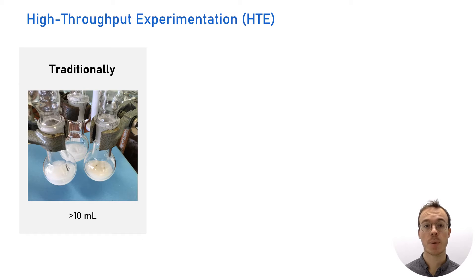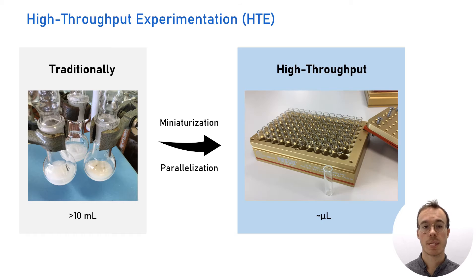Traditionally, this optimization process is done in reaction flasks and is often an iterative process. The choice of parameters is based on the result of the previous reaction, making the optimization process a slow one. Instead, high-throughput experimentation uses multi-well plates to execute a large number of reactions in parallel on a small scale, and test different hypotheses at once.